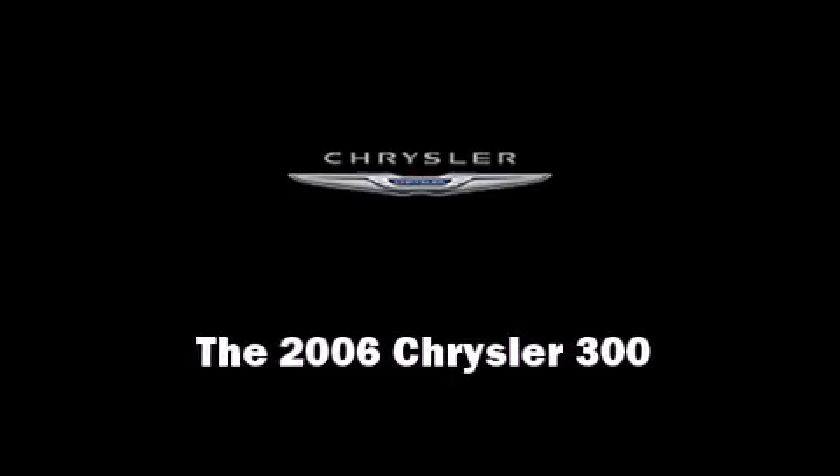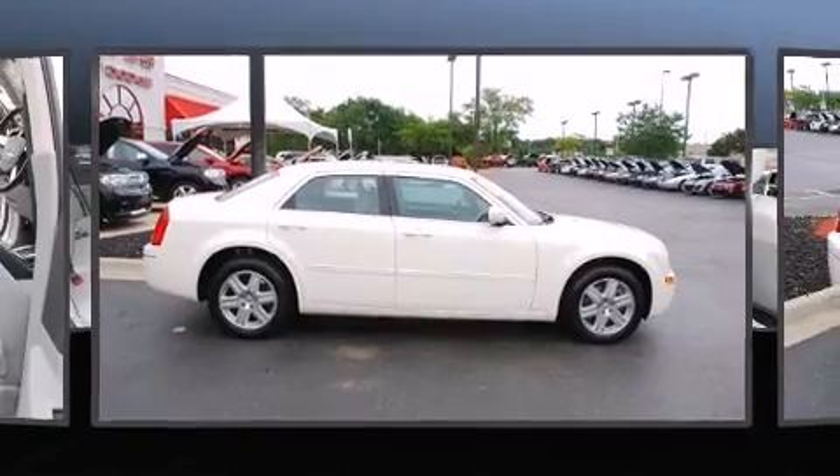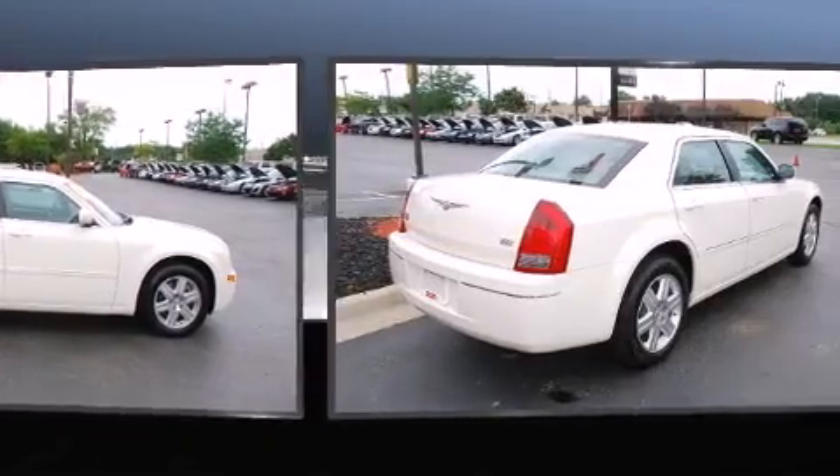Introducing the 2006 Chrysler 300. This four-door, five-passenger sedan still has less than 45,000 miles.